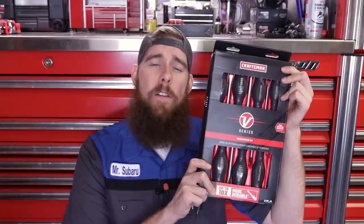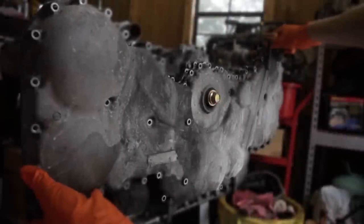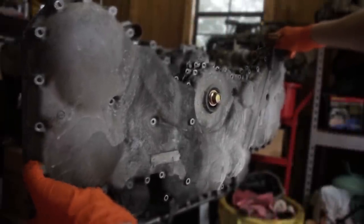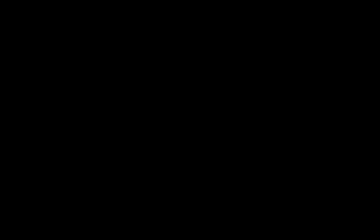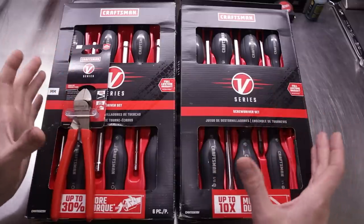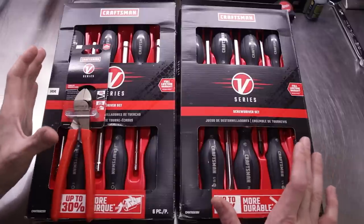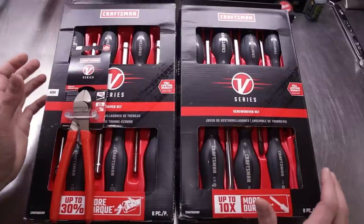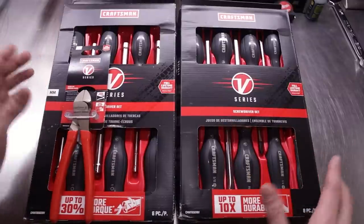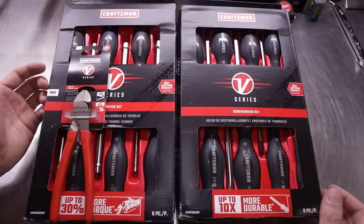Today we're going to be looking at Craftsman's new French connection and how some of these other Stanley Black & Decker brand products are filtering into the Craftsman product line. Before we get into the tools, let's do a quick recap of the last 10 years or so of the Craftsman brand. Craftsman used to be owned by Sears, who came upon some financial trouble and had to sell off a lot of their owned assets, one of those being the Craftsman brand.